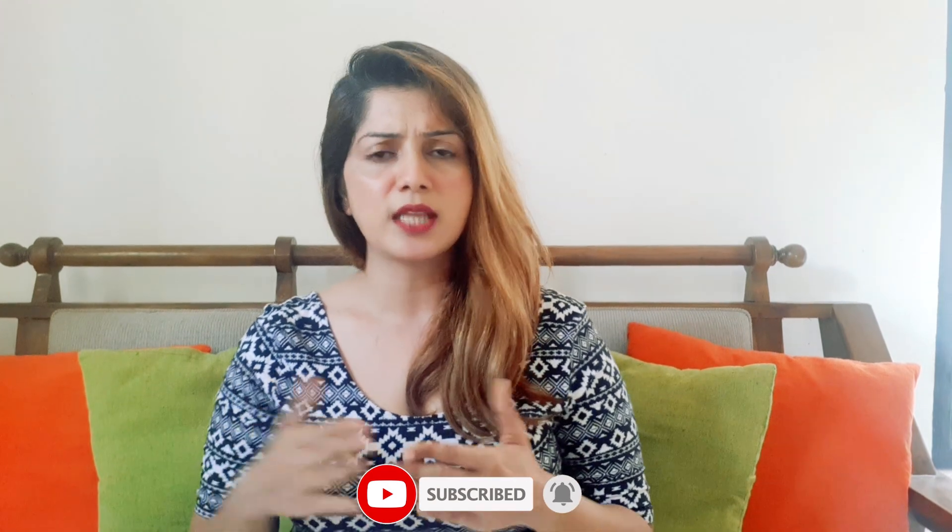Let us know the results in the comment section and let us know the results in the video. We have a lot of results from frozen collagen. You will be able to review the results in the beginning of the video and review the frozen collagen capsules.